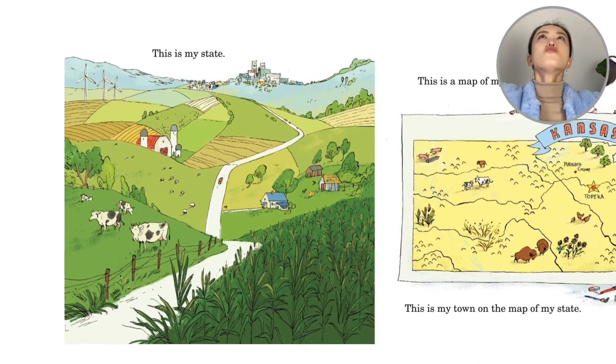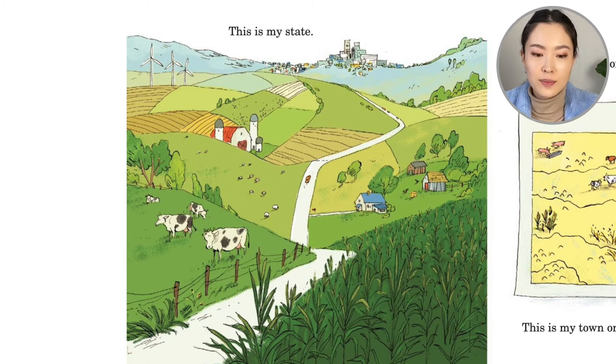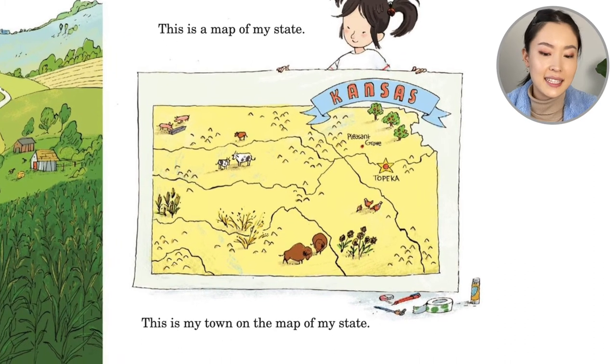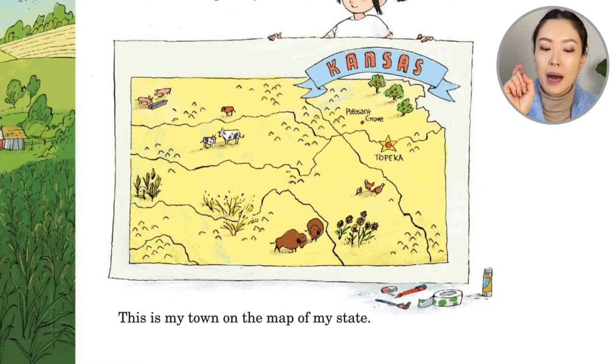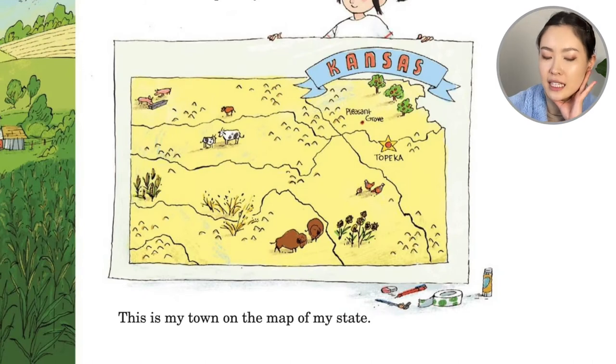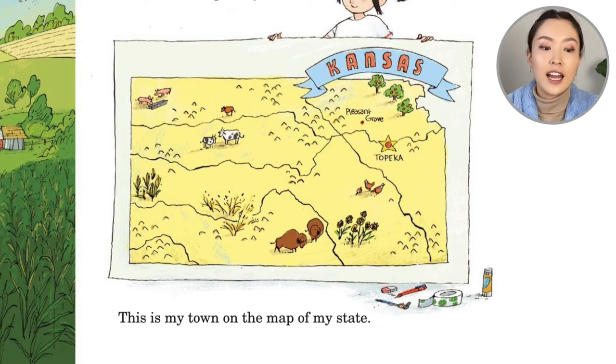So we saw her town, but let's zoom out even further. And she says, this is my state. A state is made up of lots of little cities and towns. So she pulls out a map and says, this is a map of my state — Kansas. And you see that little dot? This is my town on the map of my state — Pleasant Grove. The star is the capital, Topeka. And what's going on in the state of Kansas? We see some farm animals, some pigs and cows and chicken. We see wheat being grown and corn. So it looks like in Kansas, there's a lot of farming, a lot of land for agriculture.